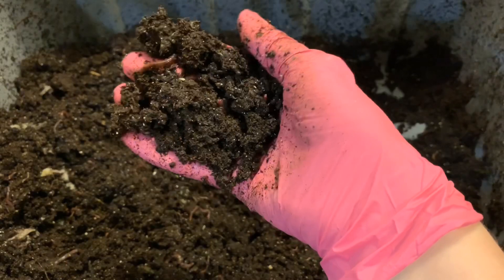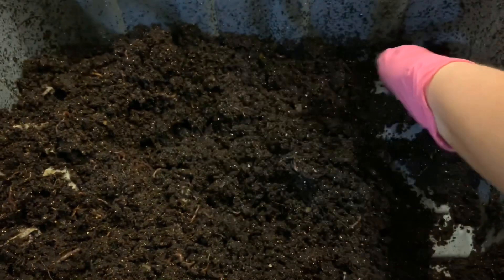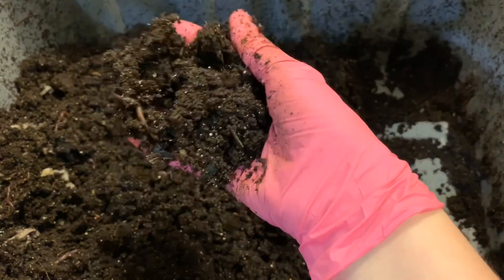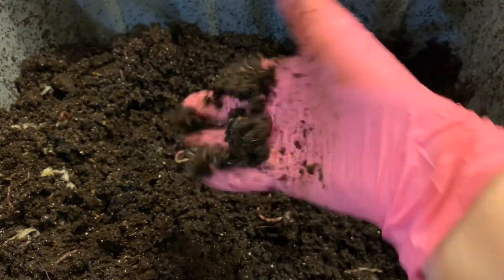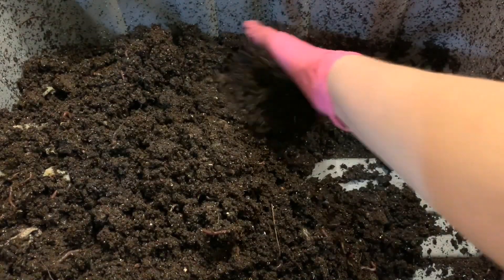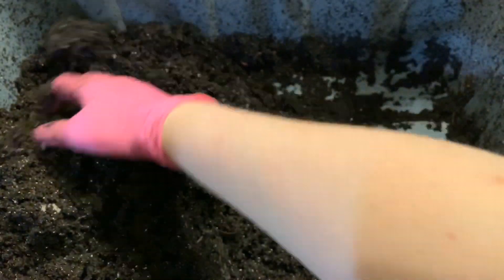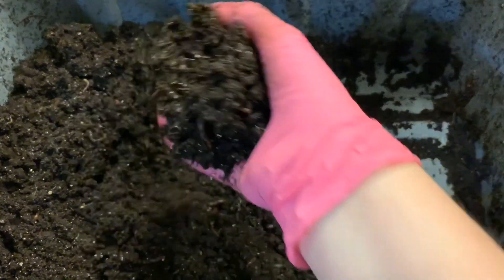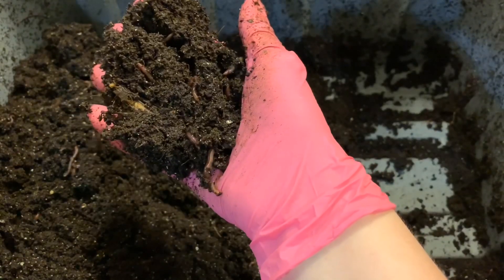If you're new to this series, the whole goal was to see if the calcium from eggshells increases reproduction. We started each bin with 50 mature worms — these are red wigglers — to see if one will outperform the other in worm count at the end, which I'll probably measure by weight rather than counting since there are a lot of worms in here now.